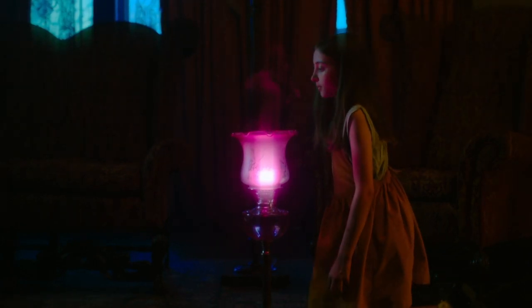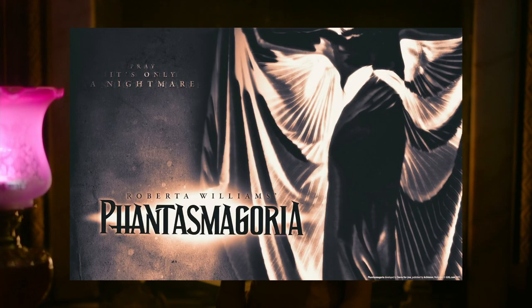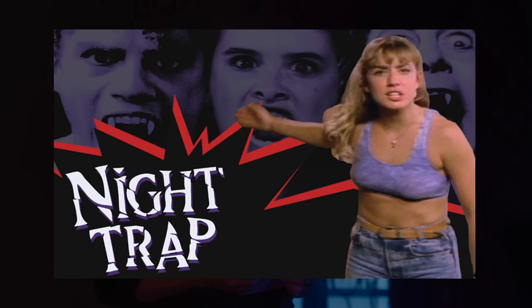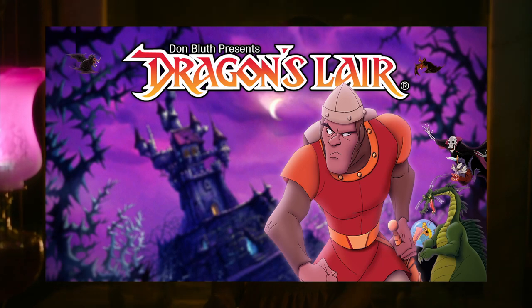Playing as the title character Erica, who's having nightmares about her murdered father and drawn into a dangerous narrative where nothing is quite as it seems. It's similar in style to many of the full motion video games of the 90s, such as Phantasmagoria, Police Quest, Night Trap, and Dragon's Lair, if you remember any of those.